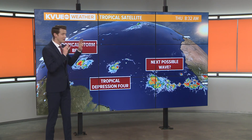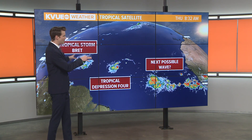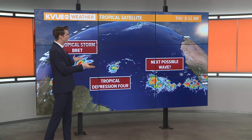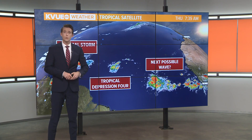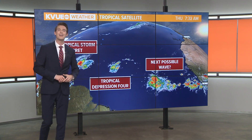Whichever way you look at it, this is a very active start to hurricane season. This is not an Atlantic basin that looks like June — it looks more like August. And with well above average sea surface temperatures, it's not going to be surprising if we see some of these systems intensify rather quickly. We'll continue to monitor all the updates on the tropics here in the KV Weather Center and provide updates on air and online.